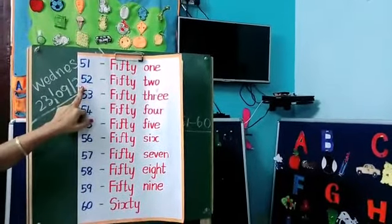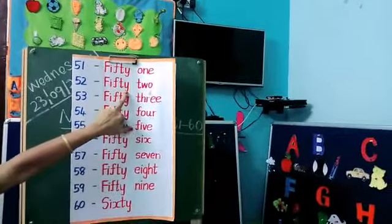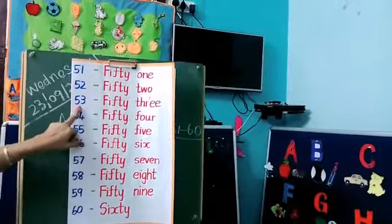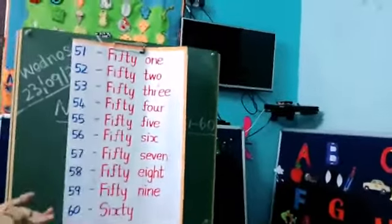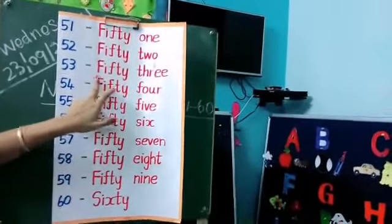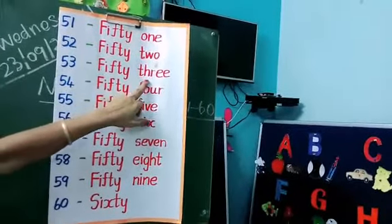Next, what is this number? 52. So you have to write the 50 spelling, next you have to write the 2 spelling. Okay kids, next what is this number? 53. Everybody, we have picked 53. So for 53, first you have to write the 50 spelling, next you have to write the 3 spelling.